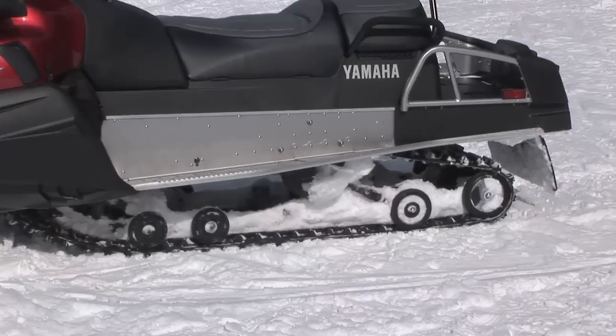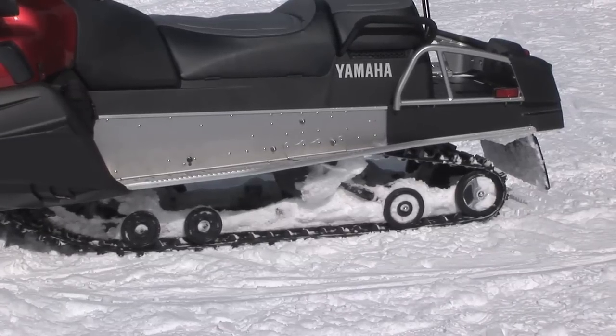The RS Viking Professional is a great utility sled. It's been proven time and time again that it can do everything. It can pull, it can haul, it gets great fuel economy, it's reliable — it does everything well. If there's one knock against the sled, it's the gear selector.